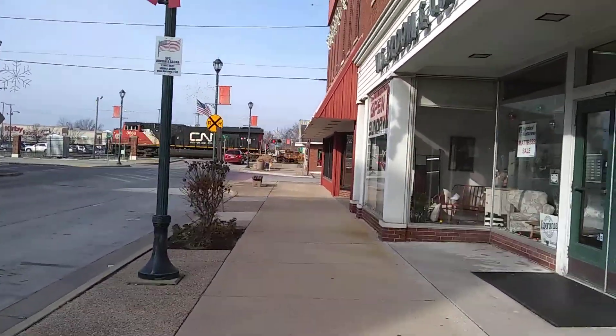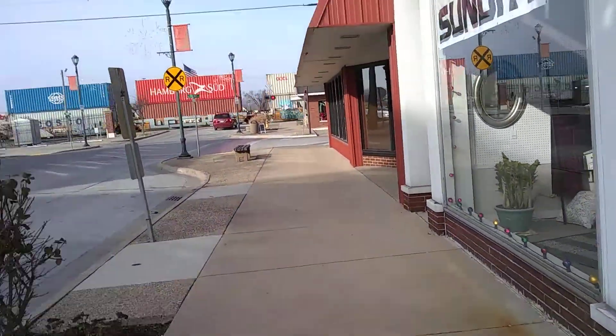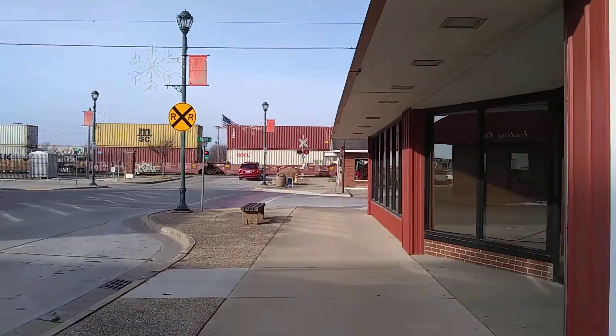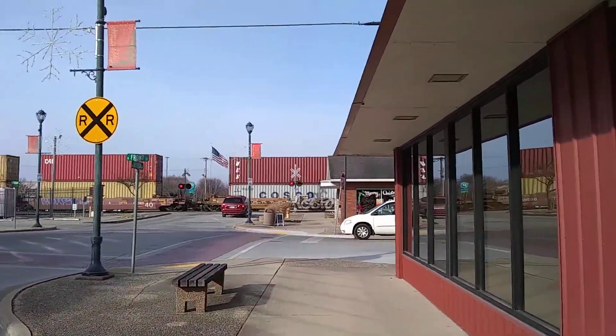Canadian National 3868. Oh, he's got the Christmas reef on him.